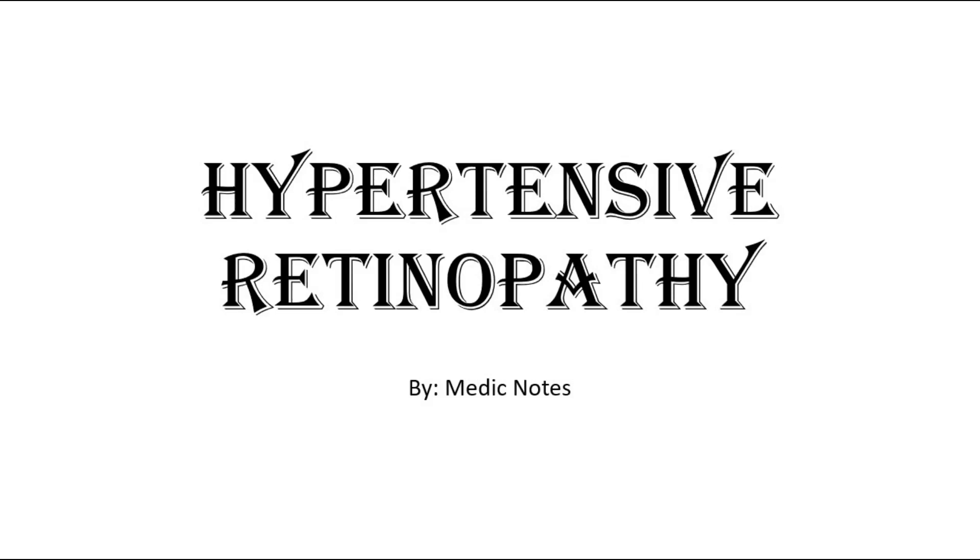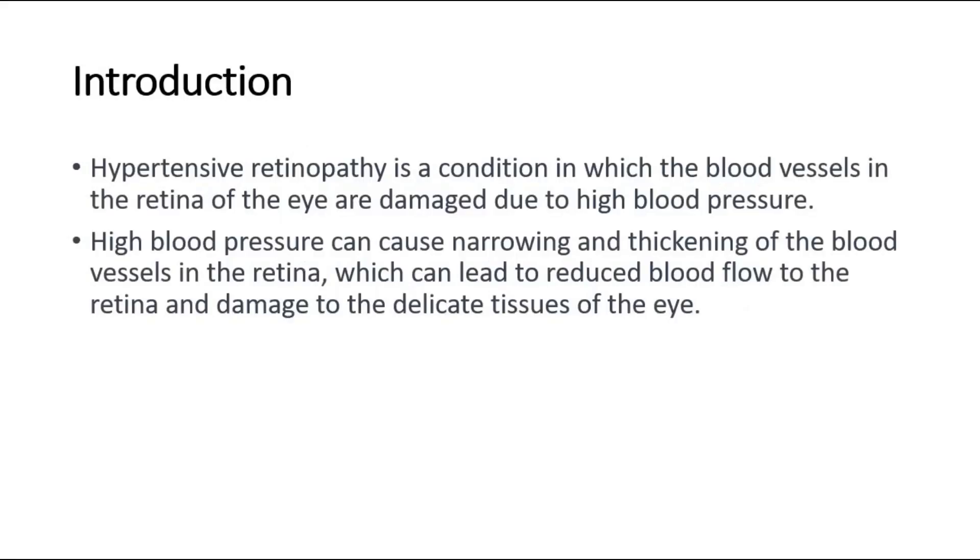Welcome back to another video of Medic Notes. This video is on hypertensive retinopathy, a condition in which the blood vessels in the retina of the eye are damaged due to high blood pressure. High blood pressure can cause narrowing and thickening of the blood vessels in the retina, which can lead to reduced blood flow and damage to the delicate tissues of the eye.